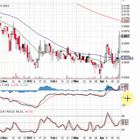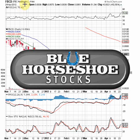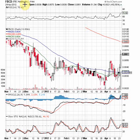So all in all, this FBCD chart is looking good. We like the momentum that we saw yesterday, and we're looking for a possible continuation into the next few trading sessions. Thanks for watching, and be sure to stop by BlueHorseshoeStocks.com and follow our blog where you can track all the stocks that we're talking about.